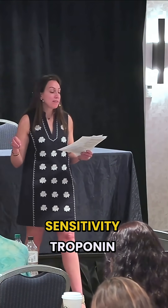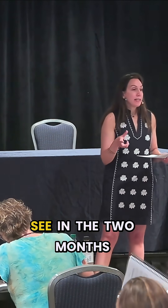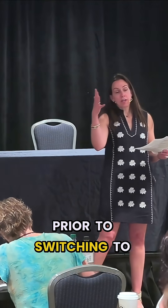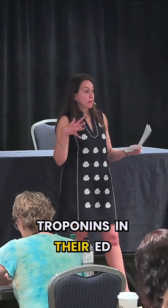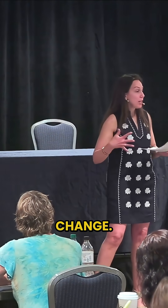What's the impact of switching to high sensitivity troponin in the ED? This group, EM Kaiser, a group out of California, wanted to take a look and see in the two months prior to switching to high sensitivity troponins in their ED, and then also five weeks after switching, whether there was any change.